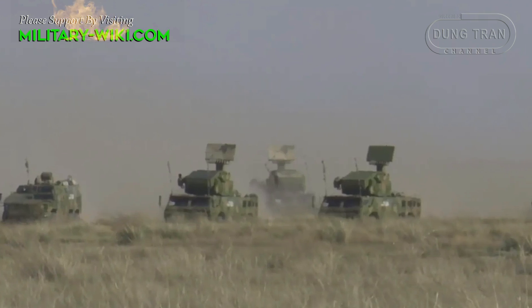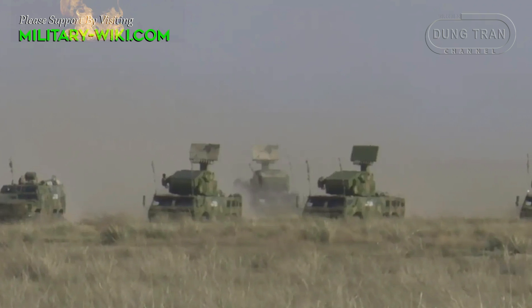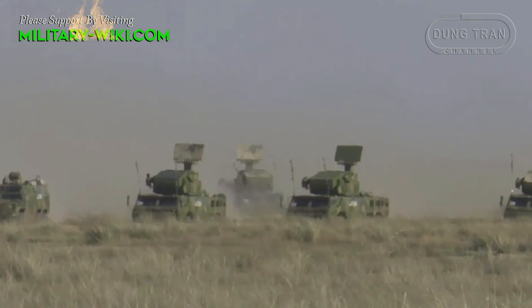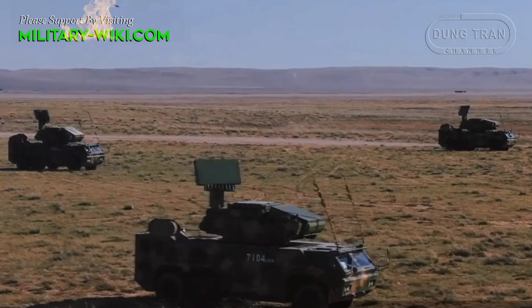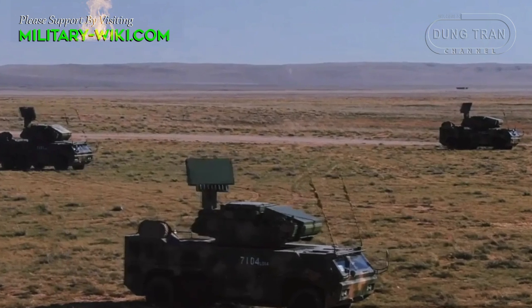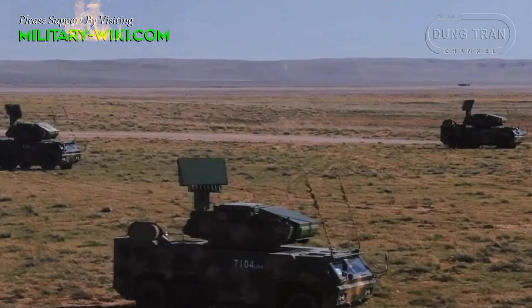The HQ-17i is a new Chinese short-range air defense system developed from the HQ-17, and is in fact an improved and reverse-engineered version of the Russian TOR.